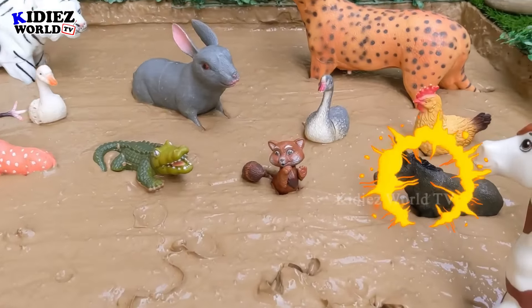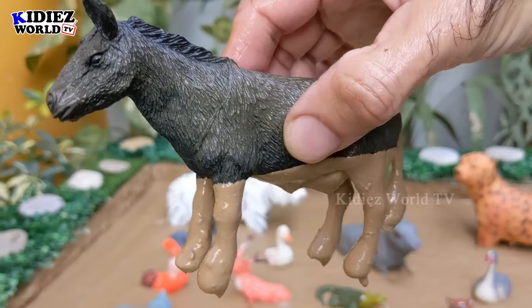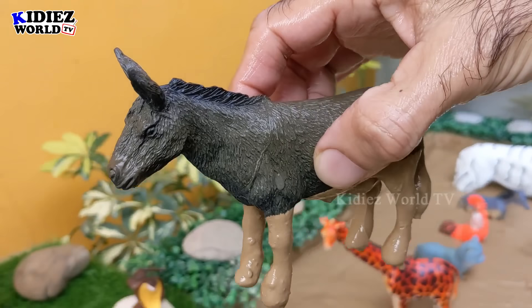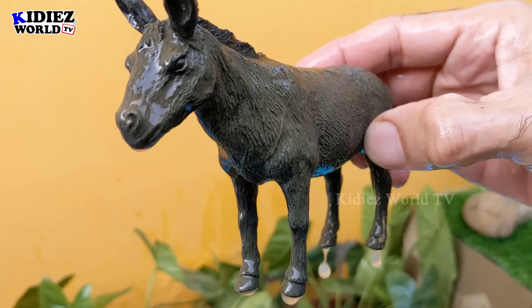The next one we have is a donkey. Just look at this newly added donkey — this is so cool! Let's wash this donkey. Here we go, donkey!